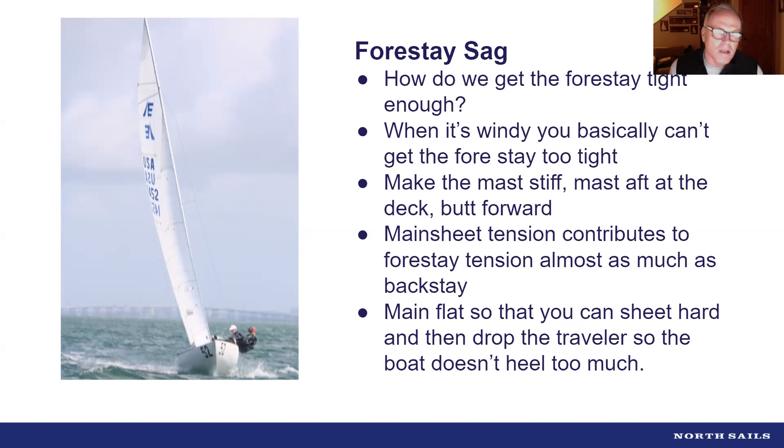One repeatable technique I use: put the boom in the center of the boat, lean on the boom, and look straight out to see how much of the jib is appearing in your eyesight. It's not a perfect tool, but it gives an idea of how much headstay sag you have. In light air it's effective because you can also see the headstay bouncing and how active it is, and in breeze you can do the same thing to check forestay activity.